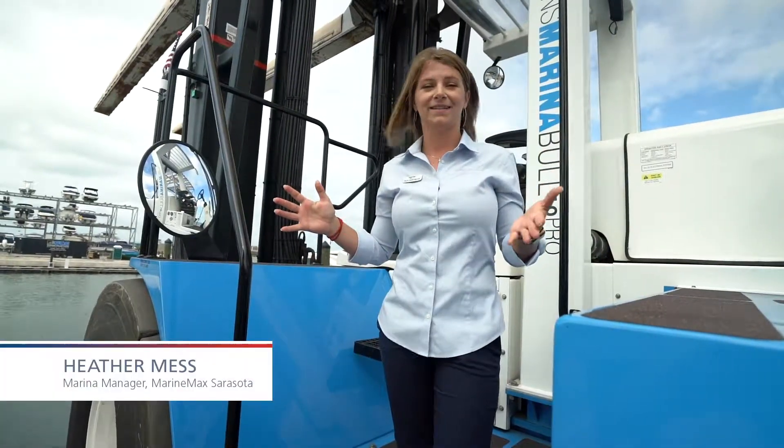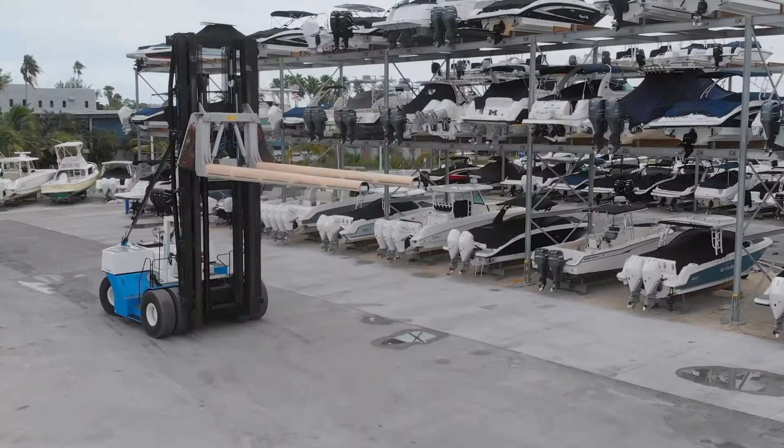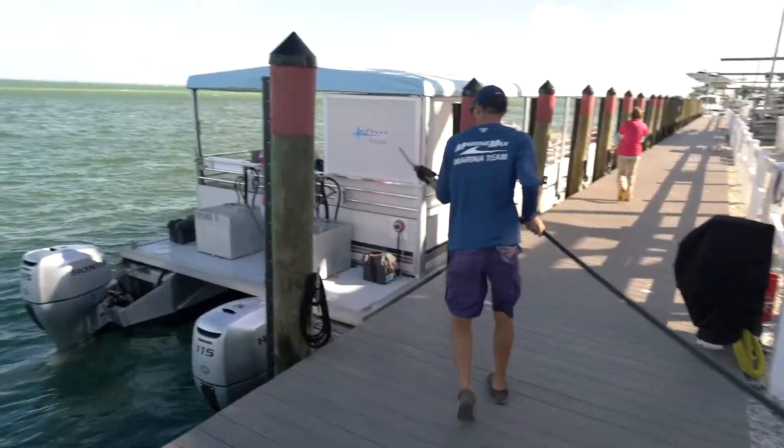Big things are happening here at MarineMax Sarasota. Today we're going to walk you through a few of the major things that we've changed to provide a world-class customer experience. One of the first parts of our remodel here was our front fuel dock and decking all along the docking of our facility.